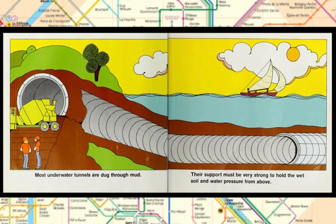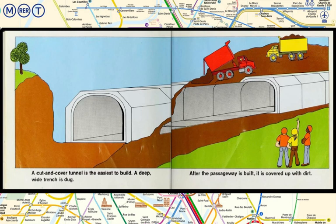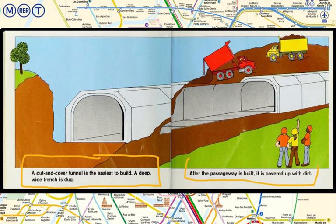This is the third kind of tunnel. Most underwater tunnels are dug through mud. Their support must be very strong to hold the wet soil and water pressure from above. This is the fourth kind of tunnel — a cut and cover tunnel, which is the easiest to build. A deep wide trench is dug, and after the passageway is built, it is covered up with dirt.